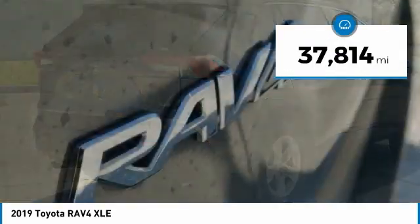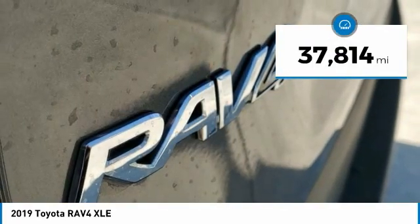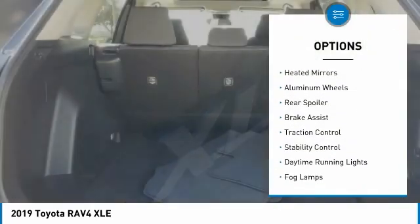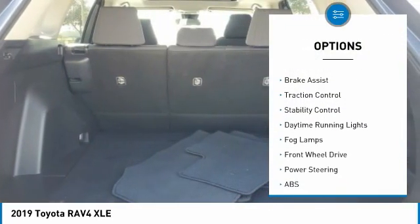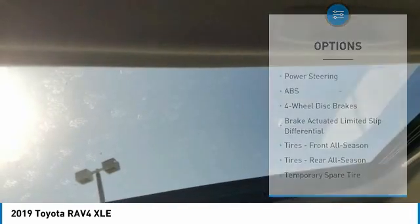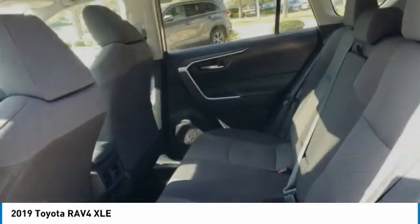This vehicle has less than 40,000 miles. Here are some of this vehicle's great options: tire pressure monitor, blind spot monitor, heated mirrors, aluminum wheels, rear spoiler, brake assist, traction control, stability control, daytime running lights, fog lamps.